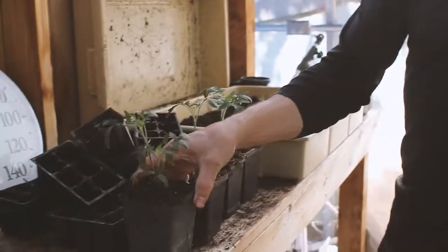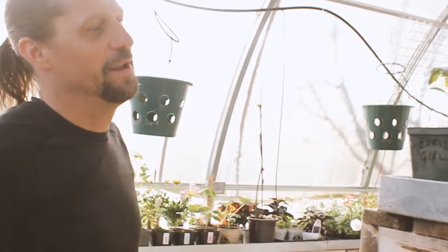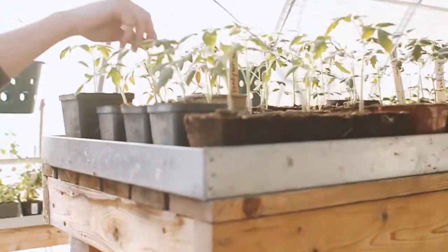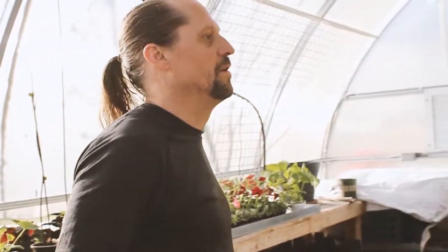So we repotted four tomatoes this morning already. Here's some basil that I did yesterday, and then these are a bunch that I did earlier this week. Just some of the standard - the early girl. But here's a brandywine. Pink is really good.